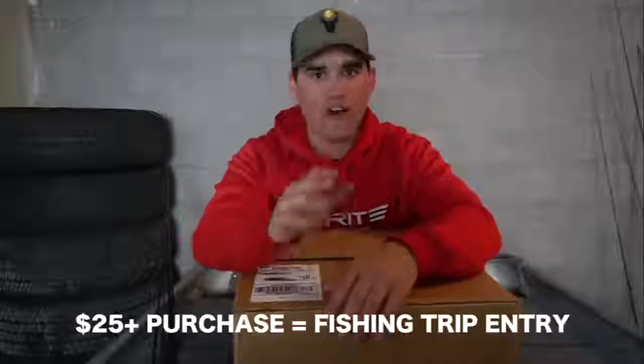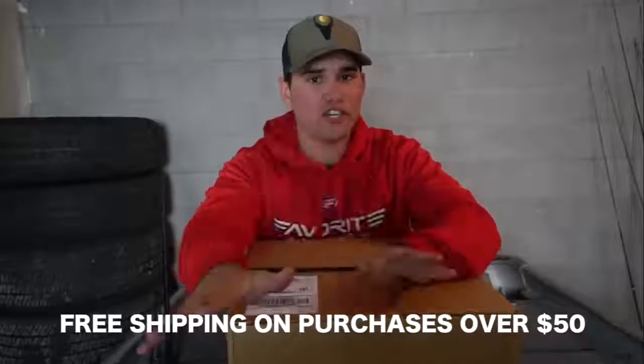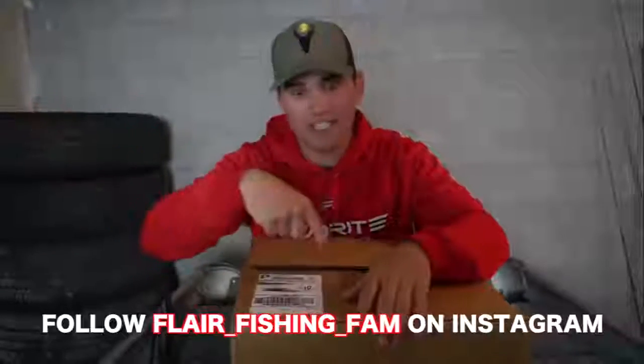Every time I'm fishing out of this boat the GoPro is going to show your name. Here's how you win it: spend any amount of money on the Flare website - linked down below - between now and May 15th and you get entered to have your name on the boat. If you spend over $25 between now and May 15th you get entered to win the fishing trip with me in the Ten Pounder chasing giant Nebraska brutes. Middle of May the fishing here is absolutely unreal. Free shipping if you spend over $50. The winner will be announced on the Flare Fishing Fam Instagram page, linked down below.